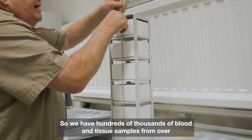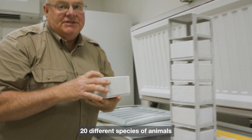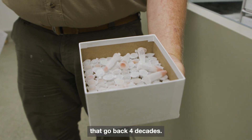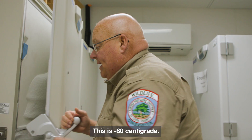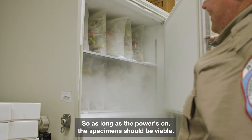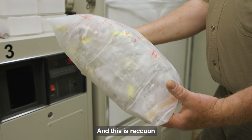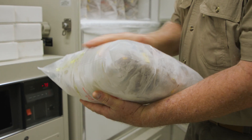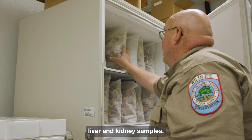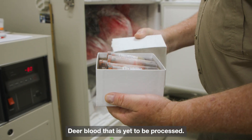We have hundreds of thousands of blood and tissue samples from over 20 different species of animals that go back four decades. This is minus 80 degrees centigrade, so as long as the power is on, the specimens should be viable. And this is raccoon liver and kidney samples, and deer blood that has yet to be processed.